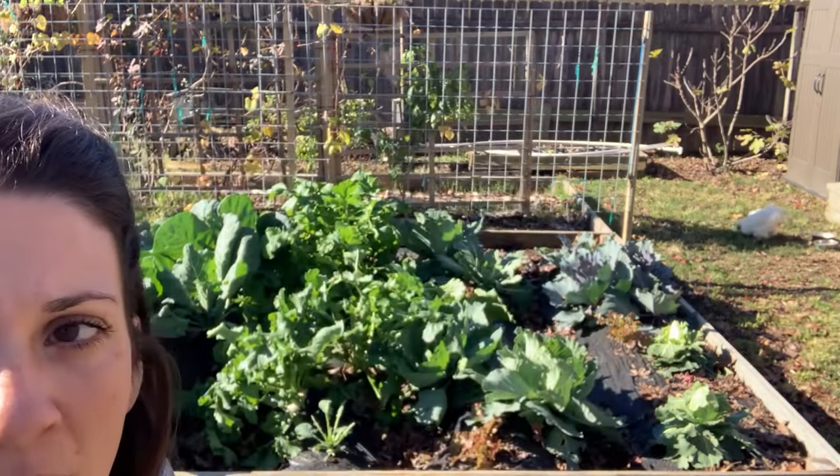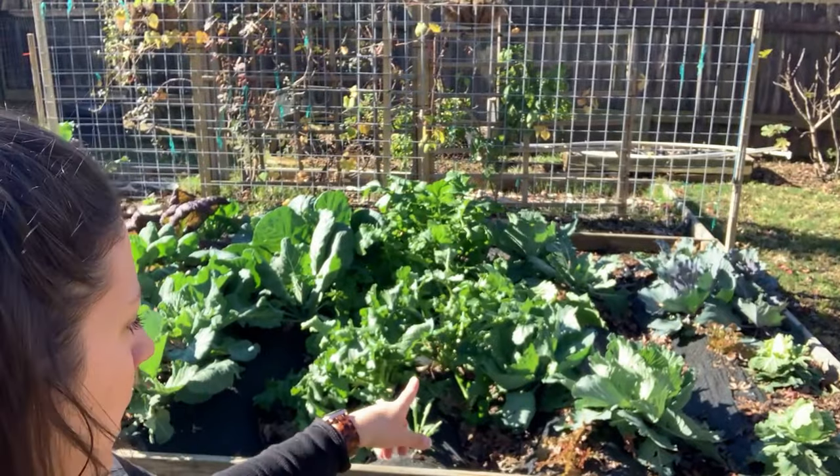Oh my gosh, we have so much turnips to harvest today. I have to show you the size of the actual turnips themselves — you're going to be impressed. I didn't even notice how big they had gotten because they were underneath that black fabric. I'm excited to see exactly how big the turnips are and then we can do something with them in the kitchen. I've seen people roast them or cut them up like fries, so I think that's going to be really fun to try.